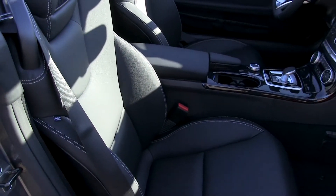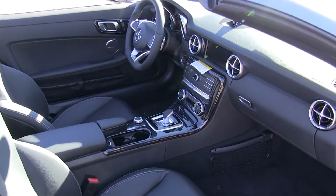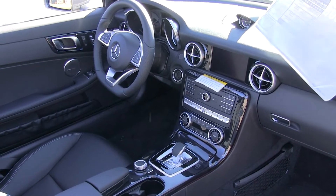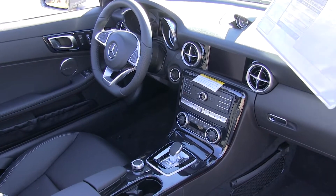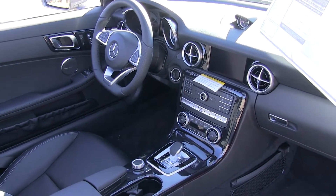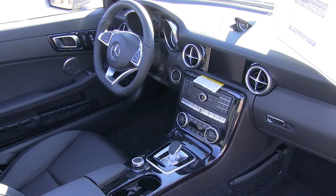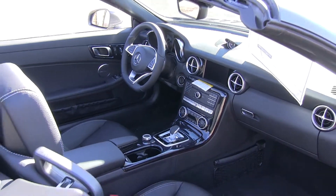We have the LED ambient lighting, the Harman Kardon Logic 7 surround sound, and also the Command navigation, which lets you look up pretty much anything you want to find. It's a very easy-to-use system — you can save presets, and there are also hard buttons on the dash to jump around to whatever you need.